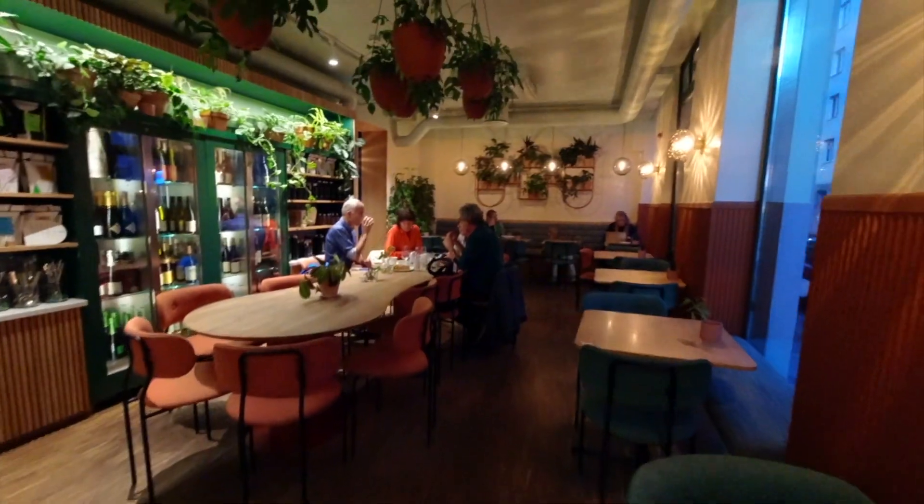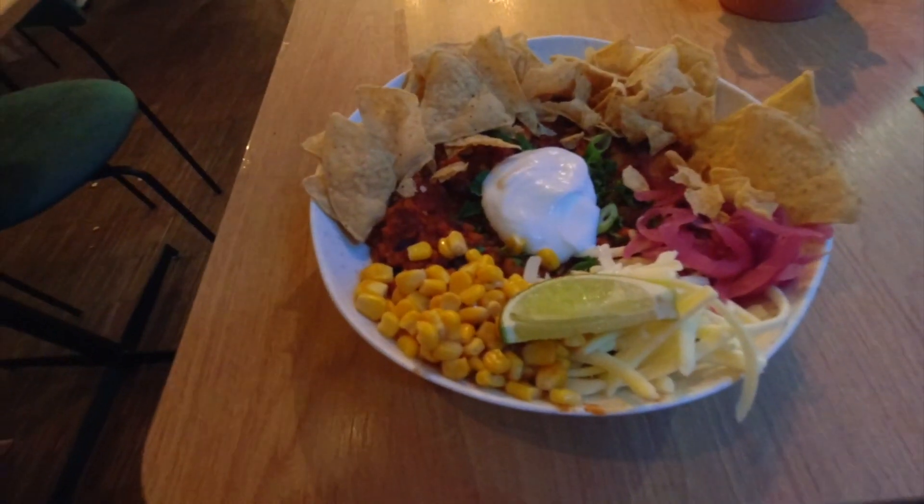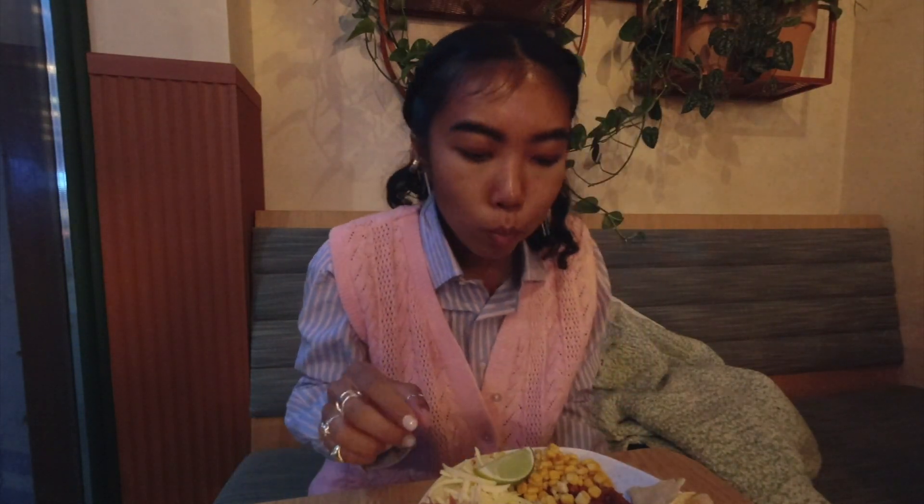Next on this list is Cultivate Food. The concept here is actually pretty similar to Nordvegan — you come in and there's a bar of food that you can choose from and they will make a plate for you. This place is quite honestly one of the more affordable vegan restaurants on this list. I got the takobo, which comes with corn, cheese, and nacho chips. This is good!